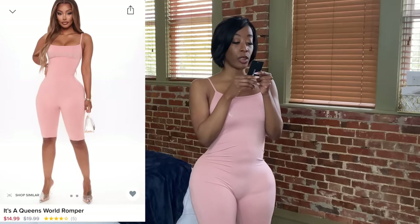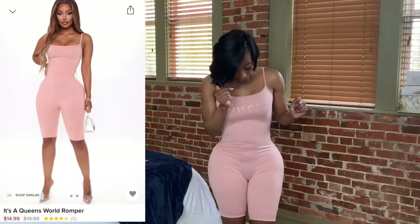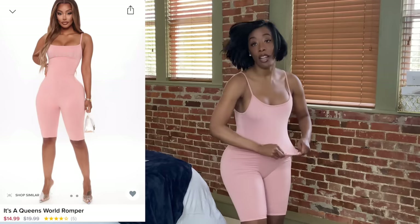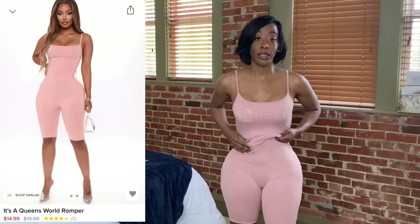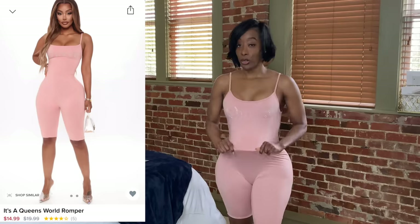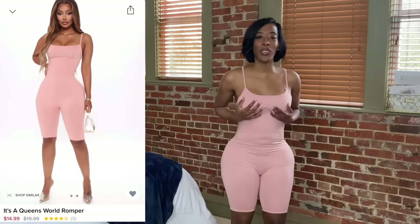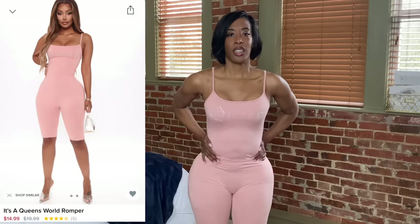Here we have the Queen's World romper in a size small. A lot of people say peach pink looks really good on my skin, so I was trying to be open-minded — this is something I usually would not order. It says 'Queen' in rhinestones. This has a lot of stretch — look at the stretch! If anyone purchases this on Fashion Nova, please size two sizes down, not one but two, because these are extremely stretchy. I don't feel secure enough; it's not snug enough on my curves.